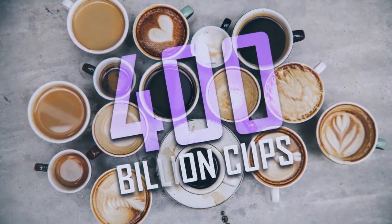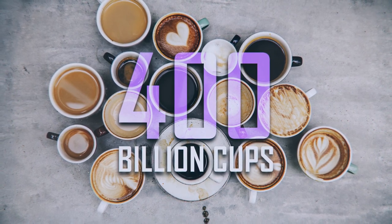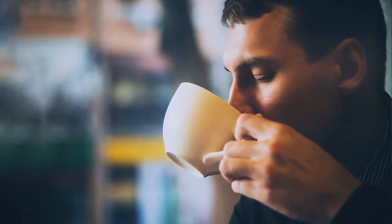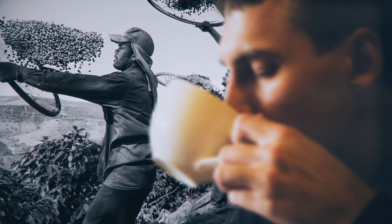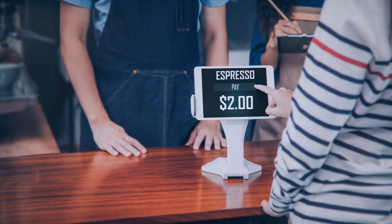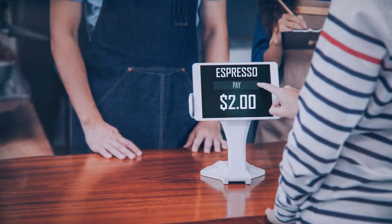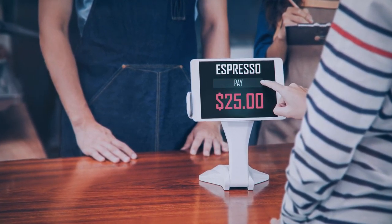With 400 billion cups served and enjoyed every year, there's a chance you're drinking coffee right now. As you sip your delicious drink, you've probably wondered about the process it took to get to you — how many people have handled the beans that eventually turned into your cup of coffee in the morning? As it turns out, your coffee is actually extremely underpriced, and in this video we'll see why you should actually be paying over $25 for every cup.